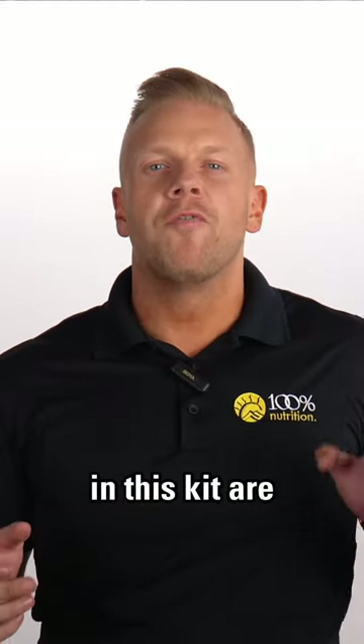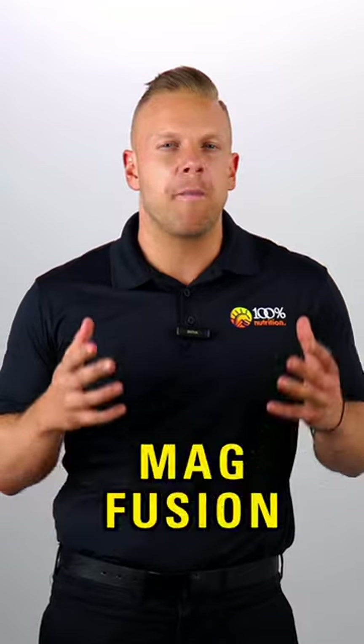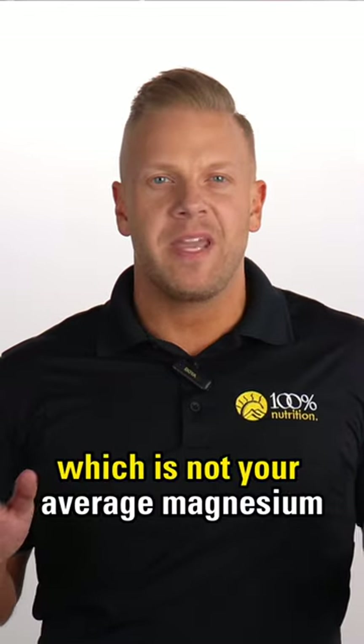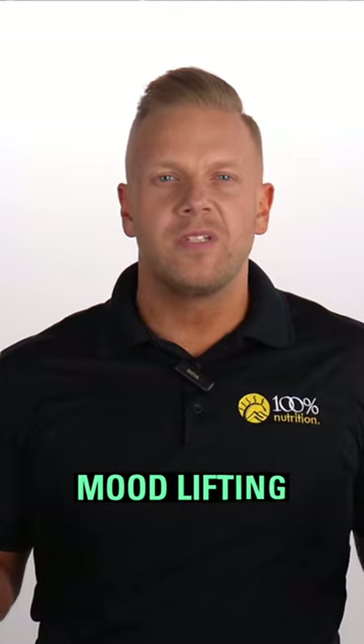In this kit are four essential items. The first is MagFusion Mind and Body Magnesium, which is not your average magnesium. It's a brain-boosting, mood-lifting, and muscle-supporting powerhouse.